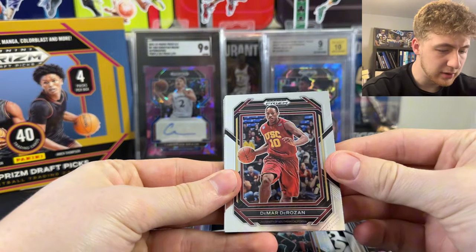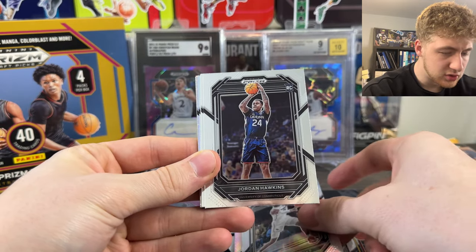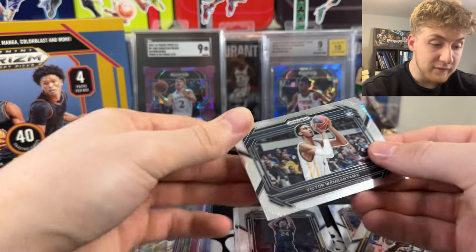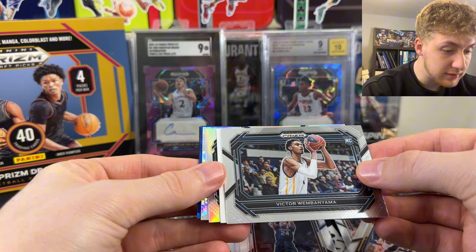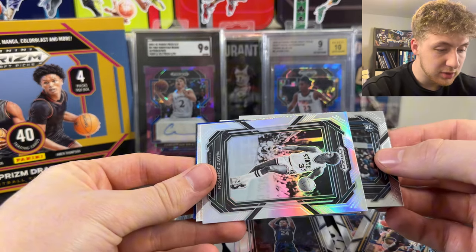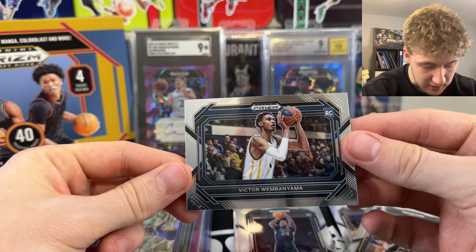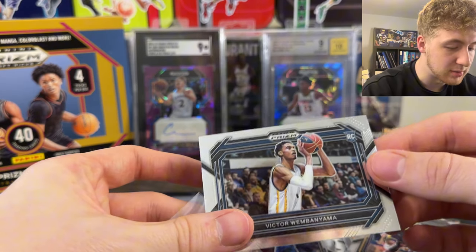Second pack - we got DeMar DeRozan, Taylor Hendricks, Jordan Hawkins, Dwayne Wade. We got a Victor Wembanyama rookie! I don't know if this is a variation or if it's just a base. We're going to put the auto to the back just so we can check this. We got the horizontal Victor Wembanyama rookie - that is sick. I just love that it's Prism, honestly.